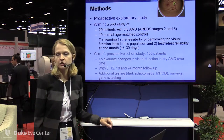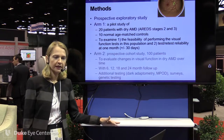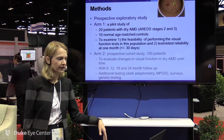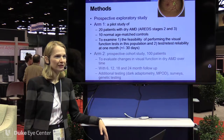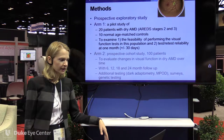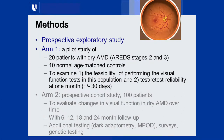We started a natural history study at Duke focused mainly on functional endpoints correlated with structure in AMD. Initially funded by limited internal support through my K-12 career development award, it was a small pilot of about 30 patients — 20 with dry AMD at AREDS stages 2 and 3, and about 10 normal age-matched controls, which were very carefully chosen.